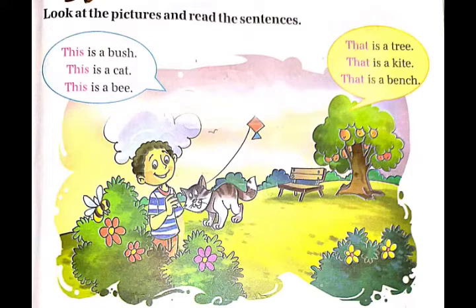Look at the pictures and read the sentences. This is a bush. This is a cat. This is a bee. That is a tree. That is a kite. That is a bench.